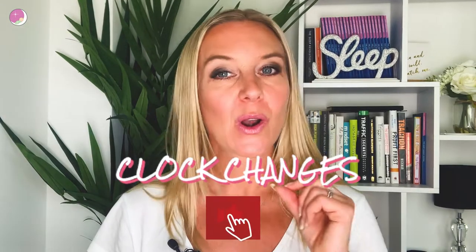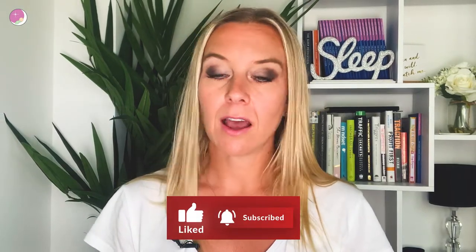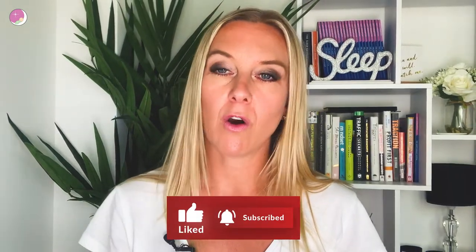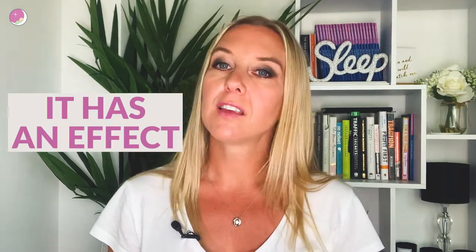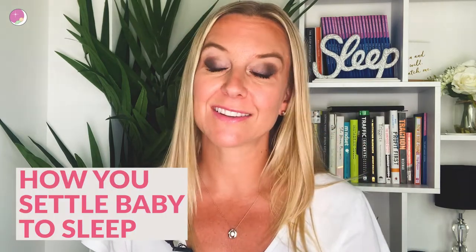Okay, so clock changes — oh, they're a pain, aren't they? They can absolutely wreak havoc on our bodies and on our brains. Even that one hour has an effect. So I want to help you with this, and I'm going to start off today by giving you the first approach that I recommend for handling this clock change so that we can try to alleviate those effects.